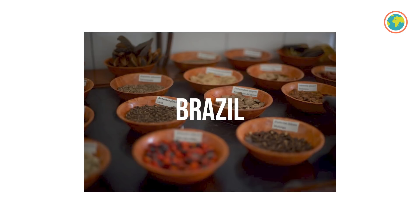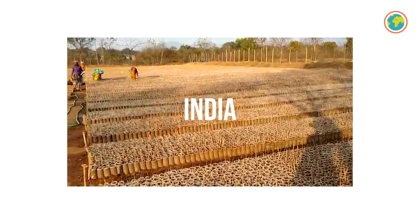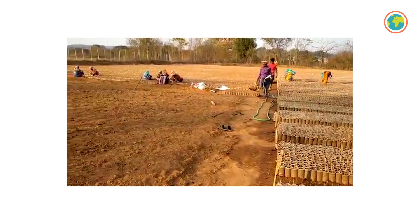Trees are typically planted during the rainy season, but that doesn't mean that our partners are just sitting and waiting the rest of the time. During the dry season, that's the time when they acquire the seeds, set up the nurseries, and distribute the saplings. All of this process we call the earthwork.